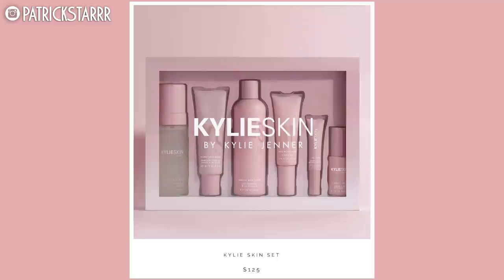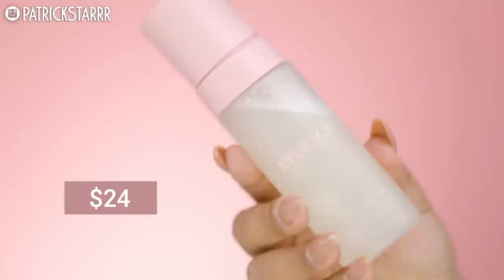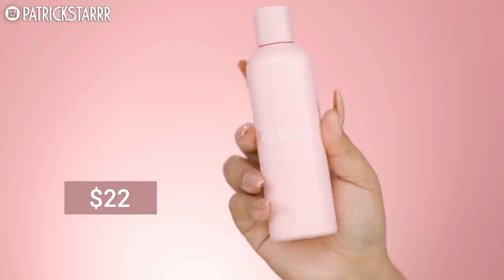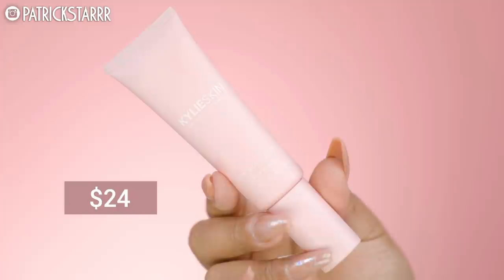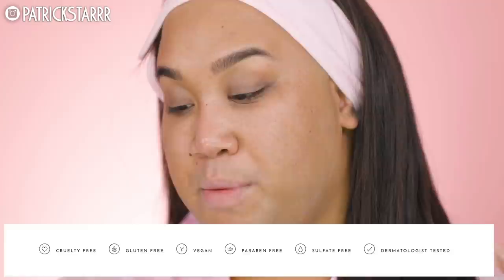It did launch and it is probably sold out because that is the cadence of her business — she's very, very popular. Over here we have the Kylie skin set, which is everything for $125. That is not bad for everything in this kit. She does have a younger audience, so this is awesome for someone wanting to get into skincare. The foaming face wash is $24, the face scrub is $22, vanilla milk toner is $22, the vitamin C serum is $28, face moisturizer is $24, the eye cream is $20, makeup removing wipes is $10, and the bag is $22. Everything says it's cruelty-free, gluten-free, vegan, paraben and sulfate-free, and dermatologist tested. That's pretty cool.